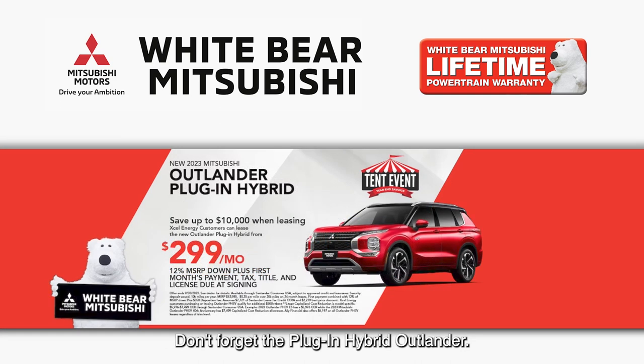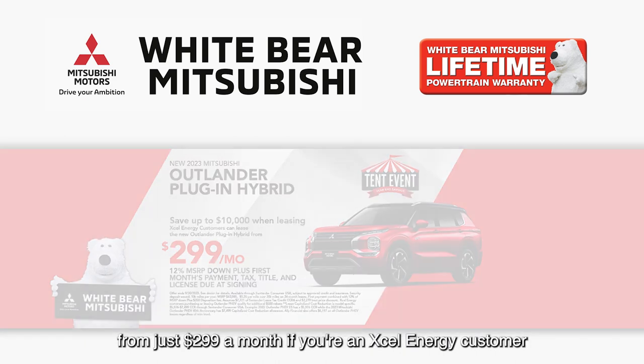Don't forget the plug-in hybrid Outlander. You can save up to $10,000 when you lease one from just $299 a month if you're an Xcel Energy customer.